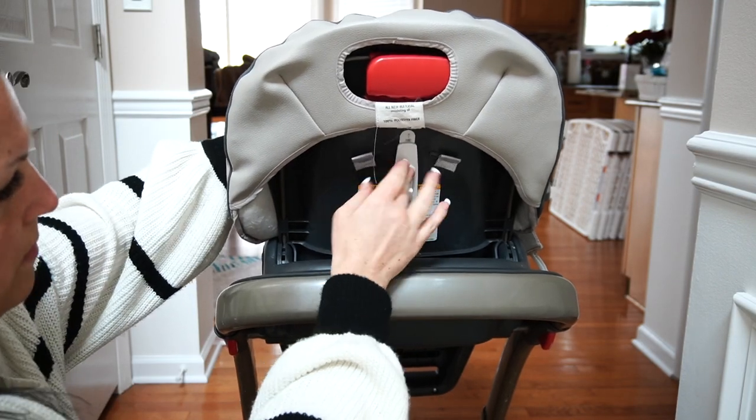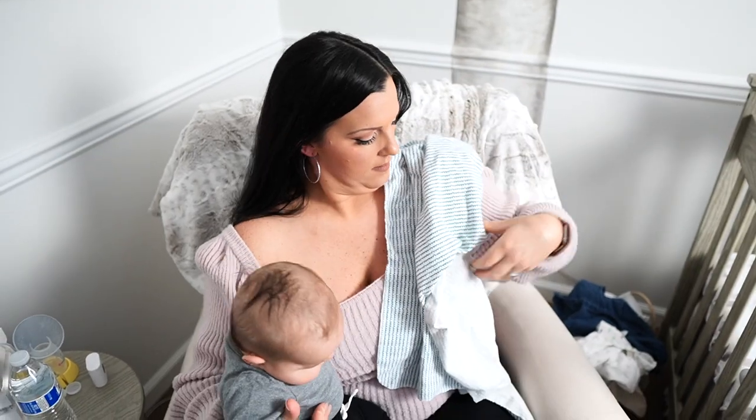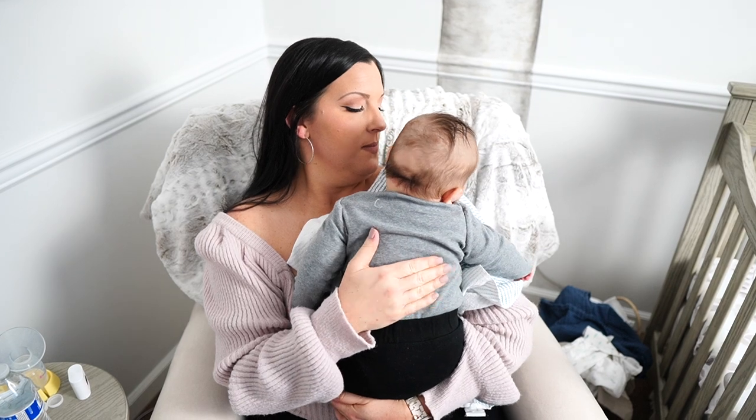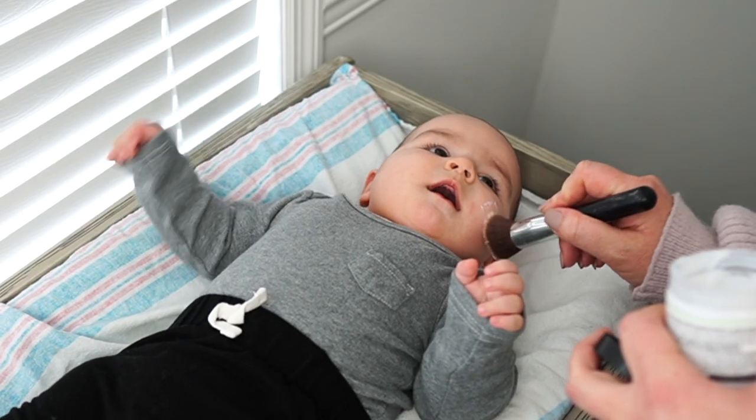For easy access to bibs at meal times, place a command hook on the back of your baby's high chair and hang your clean bibs so they're always within reach. One hack I really love is to use receiving blankets as burp cloths — they're nice and big so they cover most of your torso, keeping the spit-up mess to a minimum.